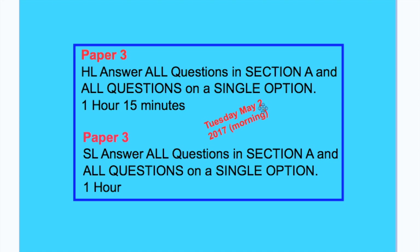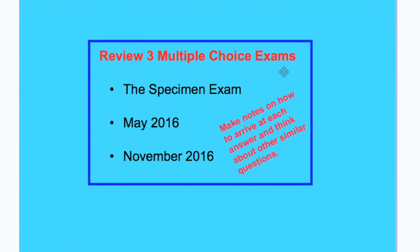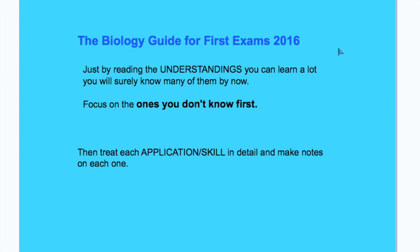All of the questions that you answer on the option must be chosen from a single option. As you prepare for these 2017 examinations, it's important to note that only 3 previous exams have been released for this particular course by the IBO. They include the specimen exam, the May 2016 exam, and the November 2016 exam. A very quick and efficient way to prepare is to work just with the multiple choice papers — 90 questions for SL and 120 questions for HL — and to make notes on how you arrive at each answer, and to think about similar questions that you can get on each topic. It's also important to focus on the biology guide for first exams in 2016.